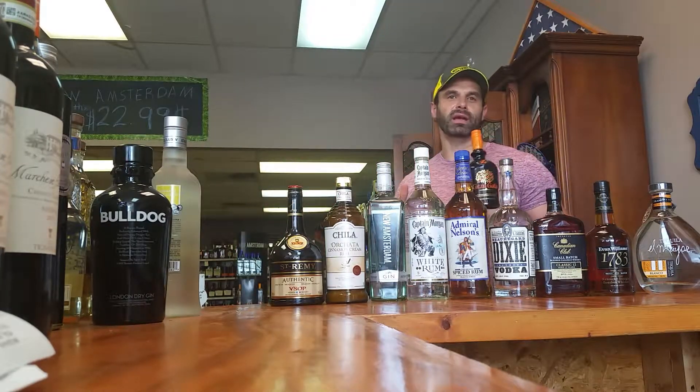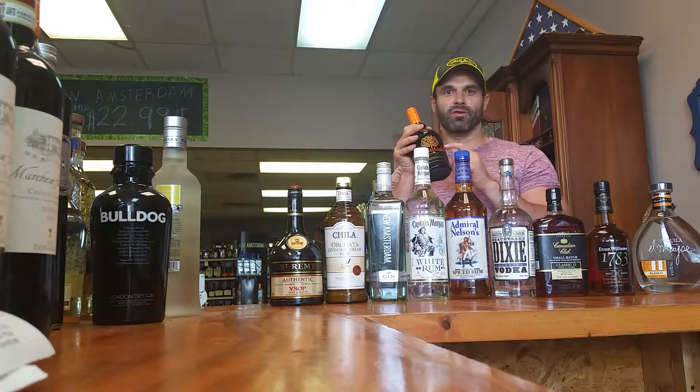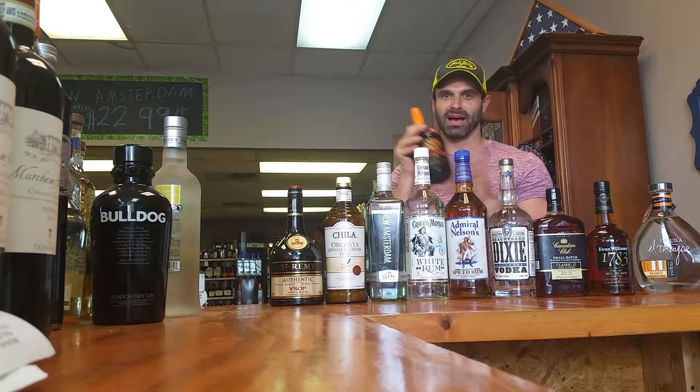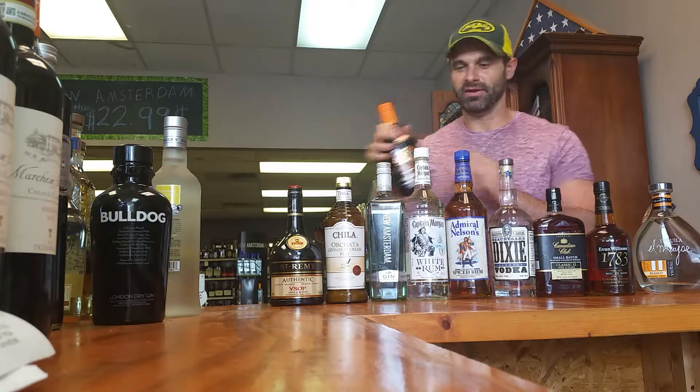Last but not least, for people making margaritas or doing shots — Grand Gala. Cheap, cheap, cheap. $19.99. A copy of Grand Marnier. There you go, guys.